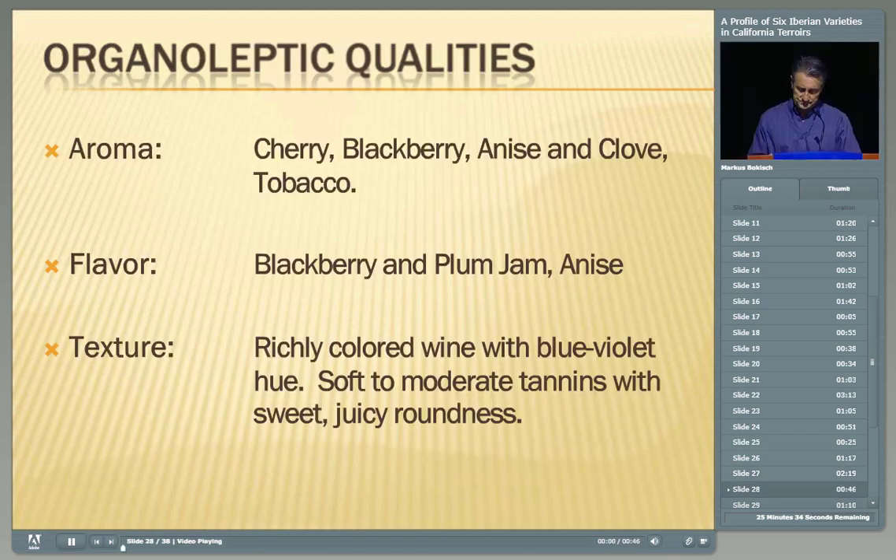But the rewards are great. Some of the aromatics you get are cherry, blackberry, anise, clove, and tobacco. The flavors include beautiful black fruit — blackberry and plum jam. You get anise following through in the flavors and textures. Similar to Garnacha but with a lot more going on, you have a richly colored wine with blue-violet hues — not the red hues Garnacha gives you. You have soft to moderate tannins in our area — in a cooler climate you might get more aggressive, gripping tannins. You get a sweetness and juiciness that you'll see when you taste.